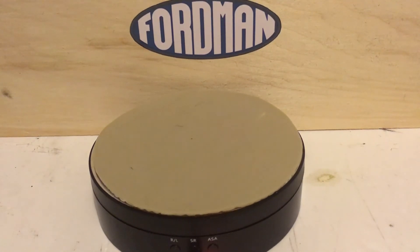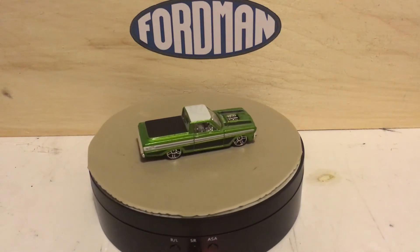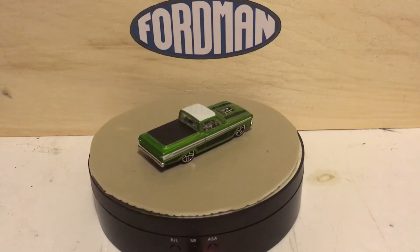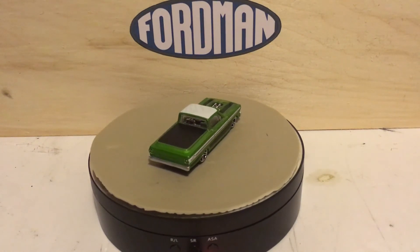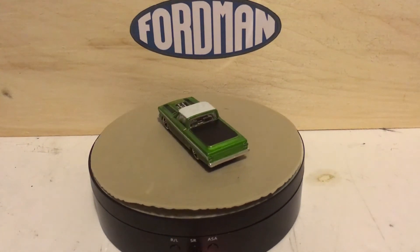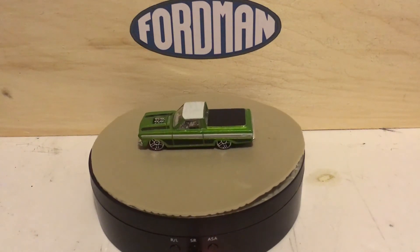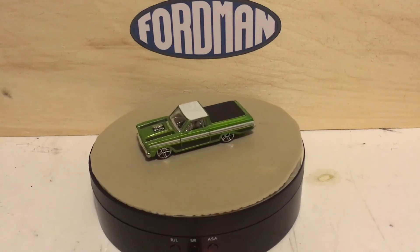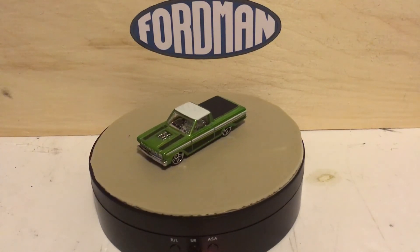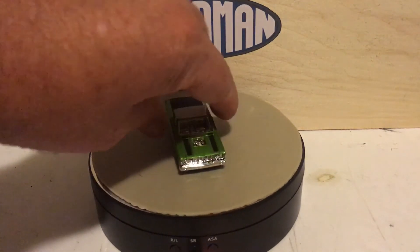Now I just want to show you what new vehicles I've picked up in the last couple of days. Ford Ranchero — my brother-in-law got that for me, wasn't even expecting it. I have a black one that was in a ten-pack and I think I have another one, but I can't remember where it is. I like this green one, it's not that bad.